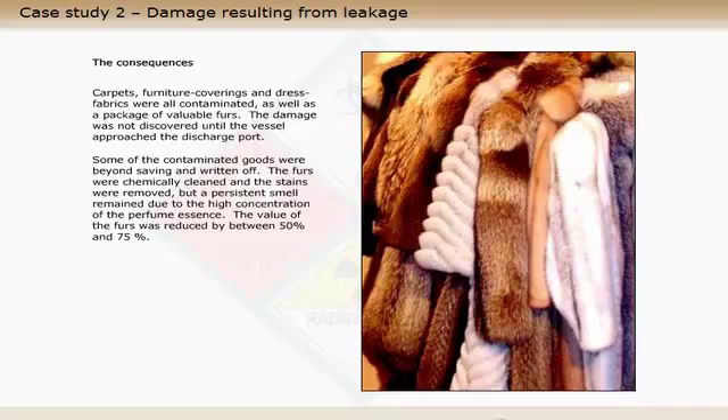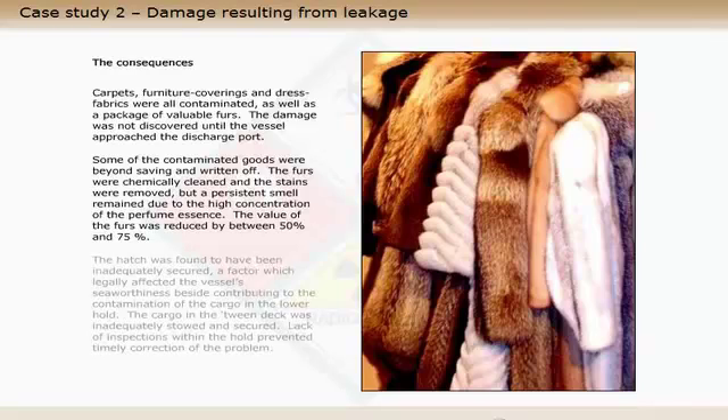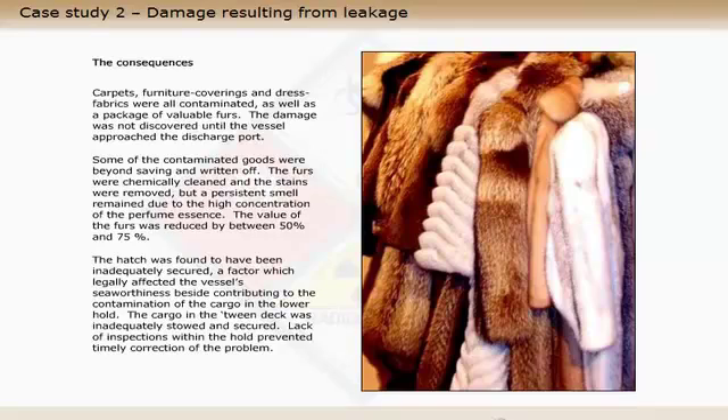The value of the furs was reduced by between fifty and seventy-five percent. The hatch was found to have been inadequately secured, a factor which legally affected the vessel's seaworthiness, besides contributing to the contamination of the cargo in the lower hold. The cargo in the tween deck was inadequately stowed and secured. Lack of inspections within the hold prevented timely correction of the problem. The vessel was held responsible for the damage and substantial costs.